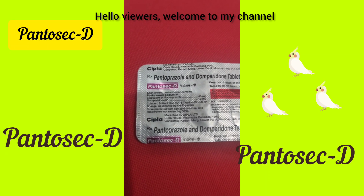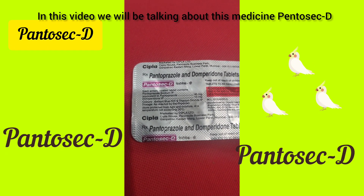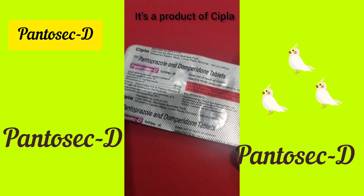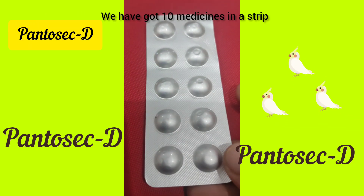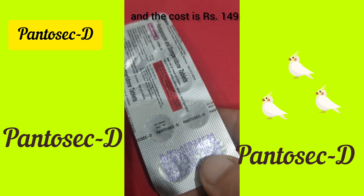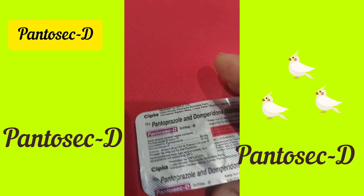Hello viewers, welcome to my channel. In this video we will be talking about this medicine Pentosec D. It's a product of Cipla. We have got 10 medicines in a strip and the cost is 149 rupees.